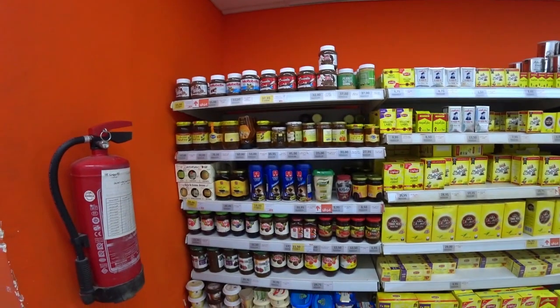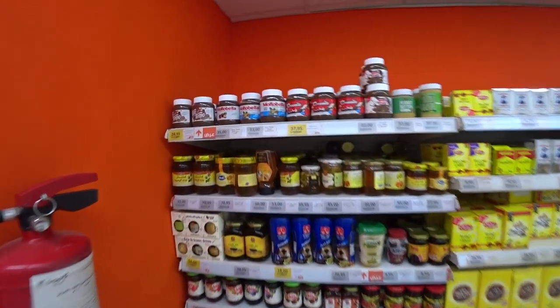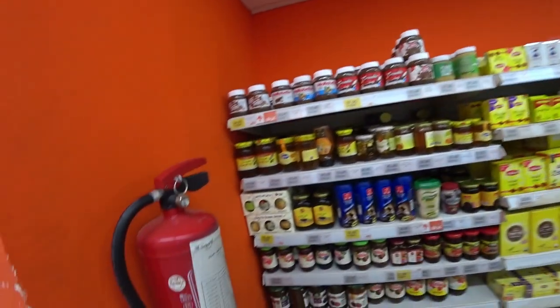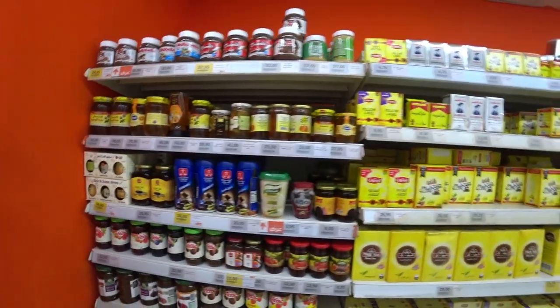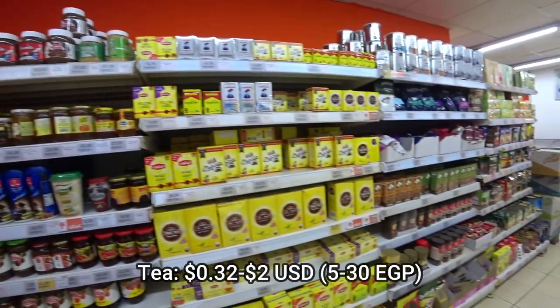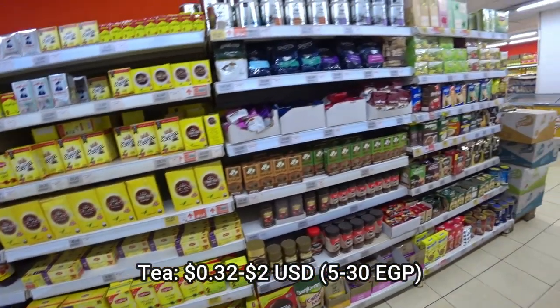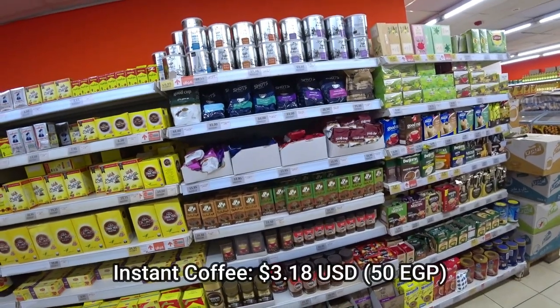There's honey, what looks like knockoff brands of Nutella, and then tea and coffee.